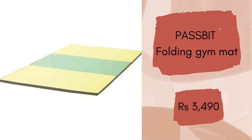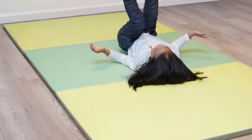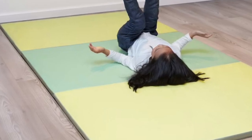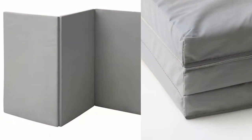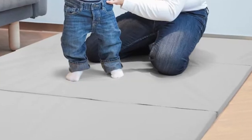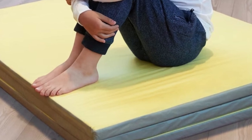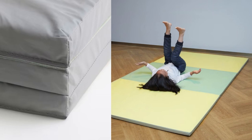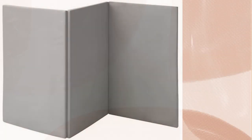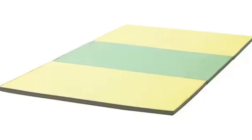Pass fit folding gym mat. Do you have a child who is just learning to walk, or slightly older children that love to jump and do somersaults? With this folding gym mat they can challenge themselves in both a fun and safe way. Let your child play and practice walking on this mat — the padding will make the landing from any falls a little softer. Jumping and somersaulting help develop a child's motor skills and coordination. It folds flat and is space saving when not in use, and can also be cleaned easily. This gym mat will cost you Rs. 3490.